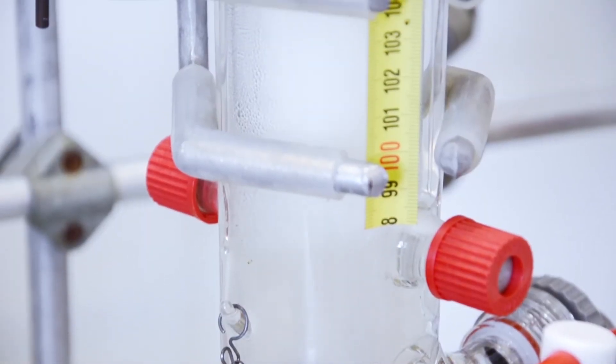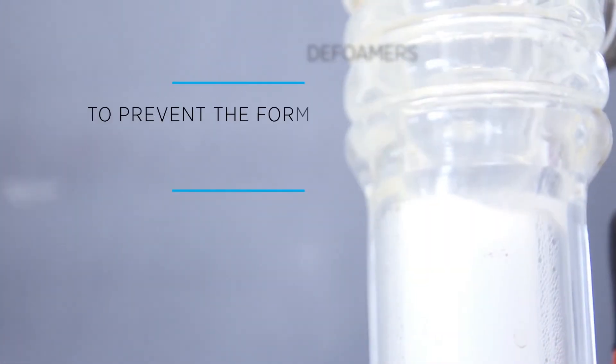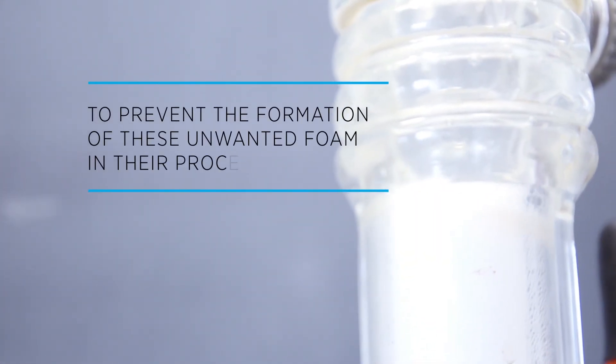Chemical companies use foam control products, also known as defoamers or antifoams, to prevent the formation of unwanted foam in their processes.